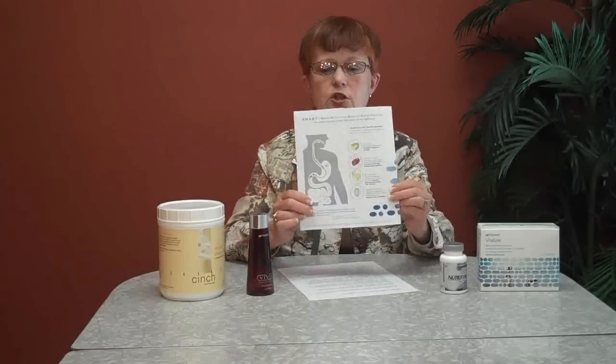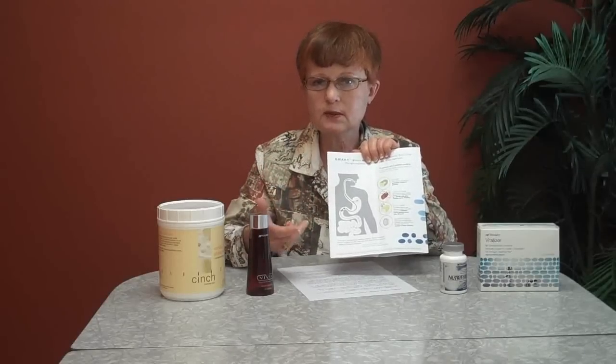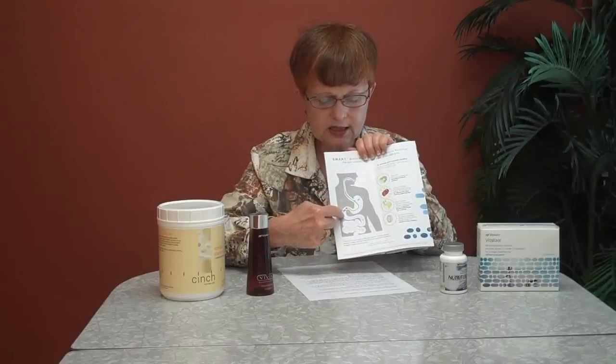Vitalizer contains 80 bio-optimized nutrients that are designed to be released where they're best absorbed in your system. It comes in a little strip — a Vita strip — that you use one of each day. This shows you where these can be absorbed in your system. A lot of vitamins are absorbed right up front, but Shaklee has developed a system with gums, waxes, and gels that is diffused and released in your intestinal system right where it's best absorbed.